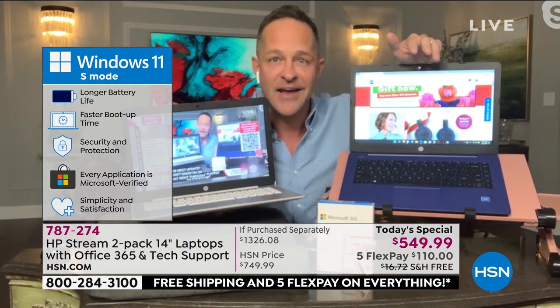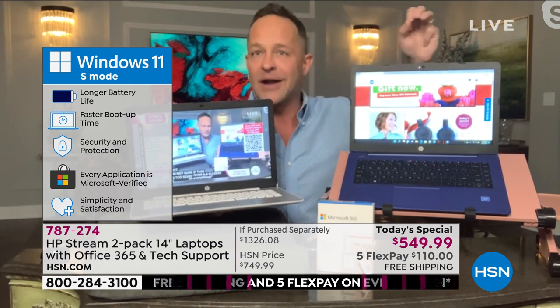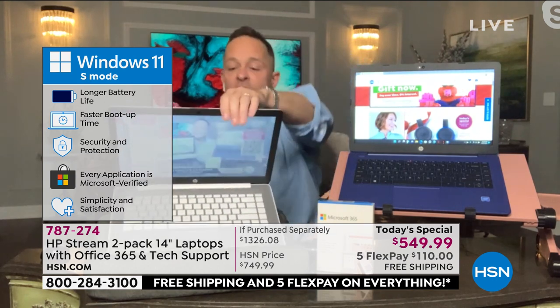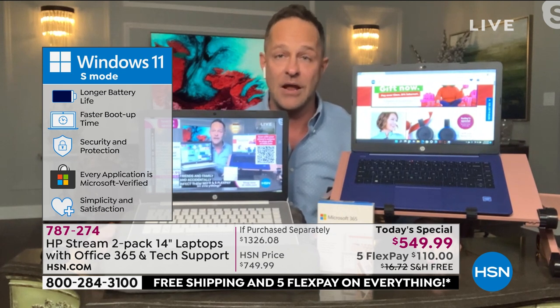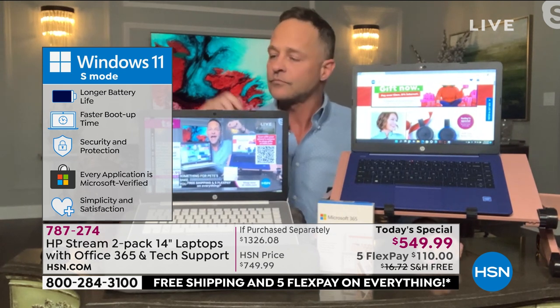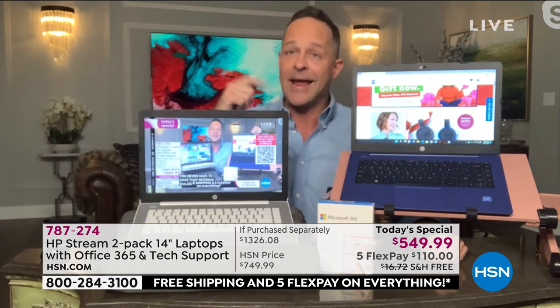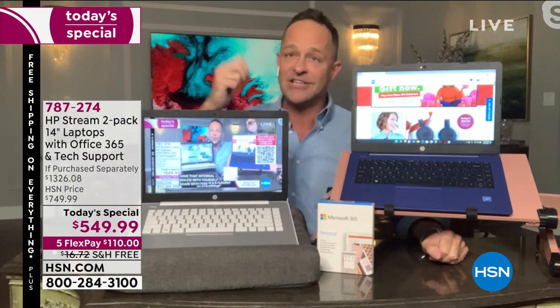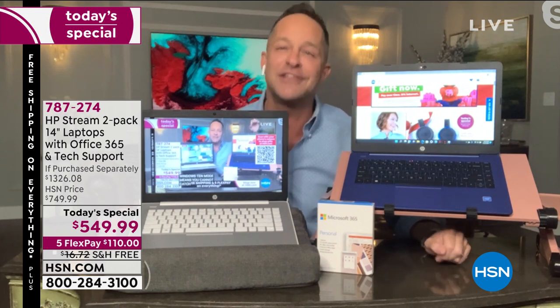You never have to have that internal dialogue with yourself again with this computer. Windows 11 in S Mode means you cannot catch a virus — it is the simplest, safest Microsoft Windows computing available anywhere. And let's talk dollars and cents — it means you never have to buy antivirus, anti-malware, anti-spyware, or anti-ransomware software.